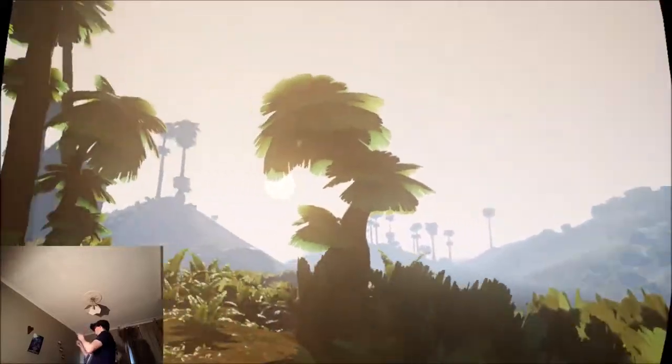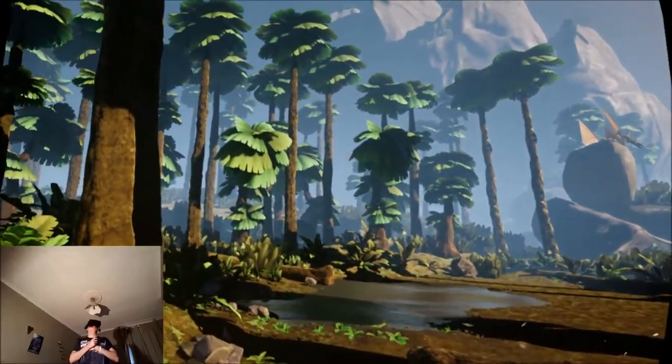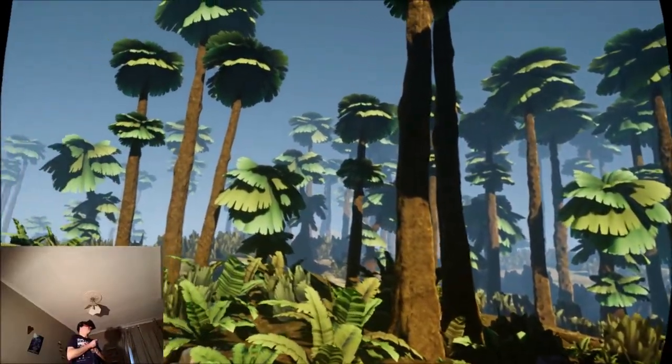This is like a panoramic view — this looks amazing. Maybe we shouldn't have brought Nigel along after all. Poor Nigel.